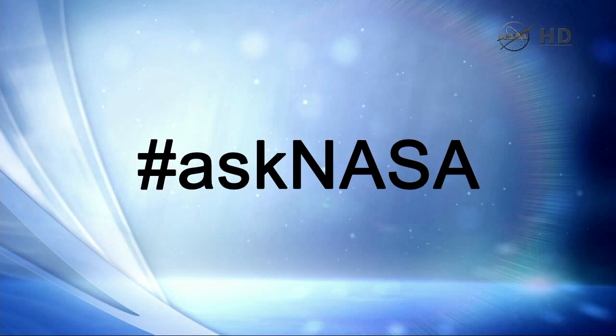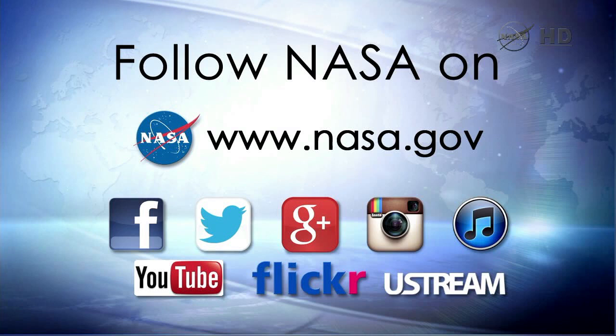Now we'll transition into the question-and-answer period. For our viewing audience, use hashtag AskNASA and send questions in. Join the conversation on Twitter and Facebook. We'll go to media representatives here in the auditorium, then to Mr. Social Media himself, Jason Townsend.